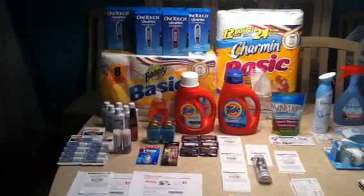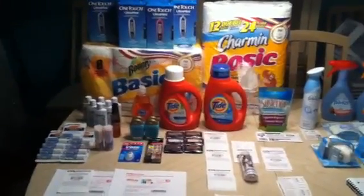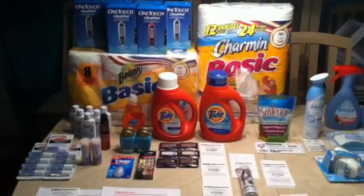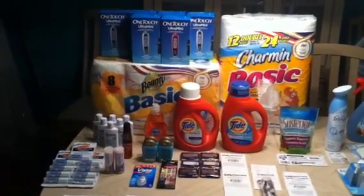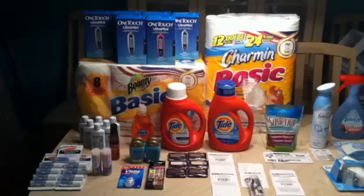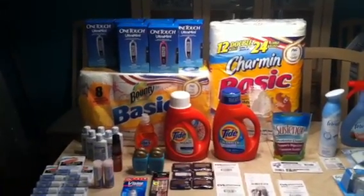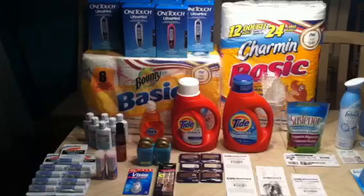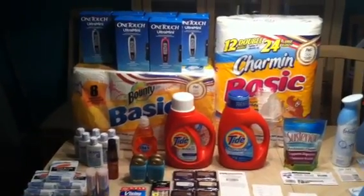Hey y'all, it's Island Coupon Gal. So real quick, I wanted to jump on here. This was my Saturday night haul to finish up my gas card deal. I got a gas card, and the reason I didn't do this video earlier is because by the time I would have uploaded this — I did this Saturday night — these sales would no longer be valid. So I really didn't want to do a separate video on this.